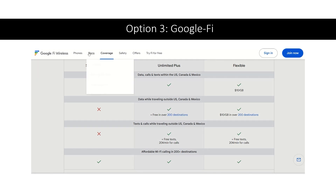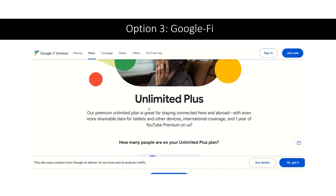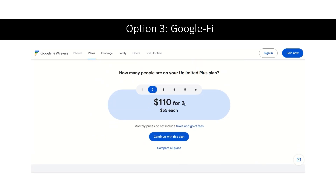What does the plan cost? Looking at the Unlimited Plus plan, if you have two people it's $110 for two, which is $55 each. If it was just one of you, it would be $65.